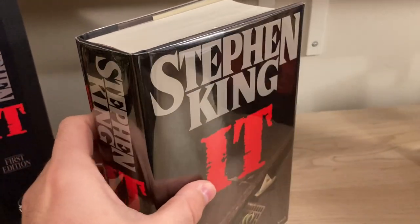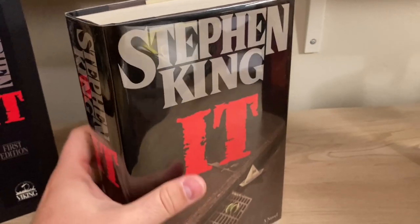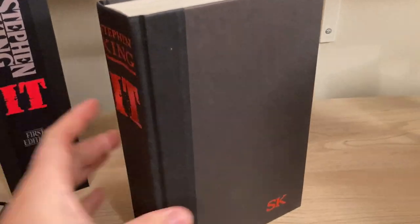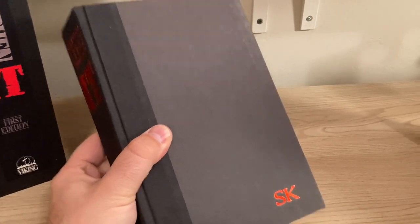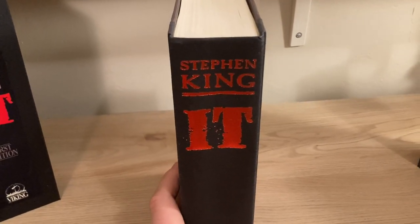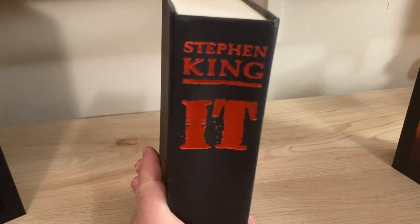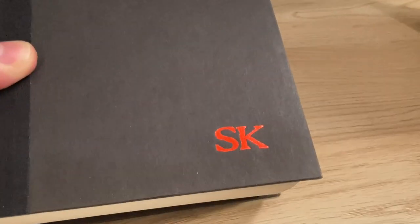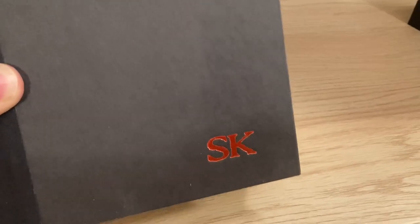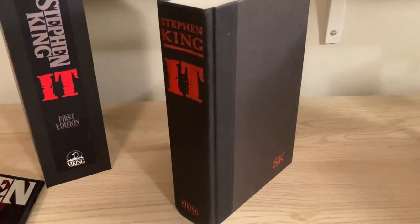Own the book, treasure the book, but you don't have to stamp or write your name in it. Anyway, under the jacket, look for gray boards, black cloth over the spine, red lettering — very ominous, very sinister — and SK's initials imprinted into the front cover and colored in red foil. Very ominous, very sinister look to this book, and it's an absolute classic.